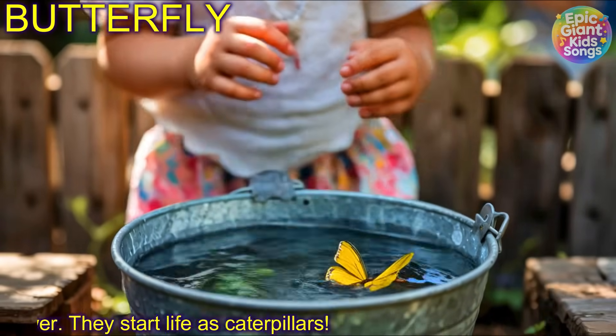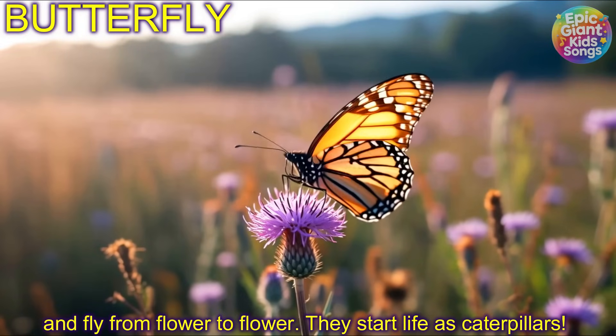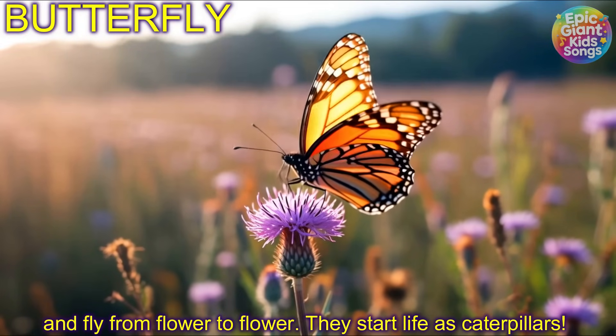Butterfly! Butterflies have big colourful wings and fly from flower to flower. They start life as caterpillars.